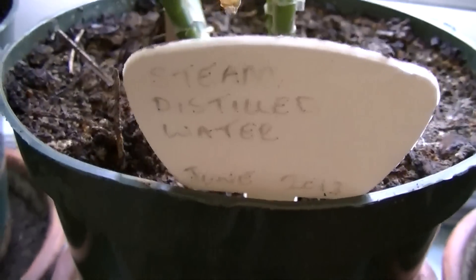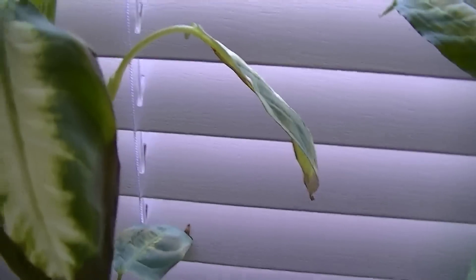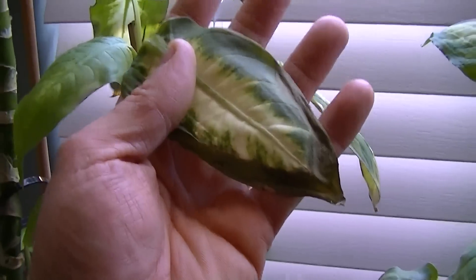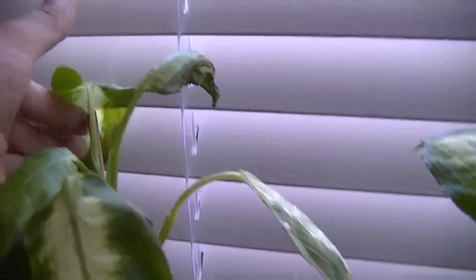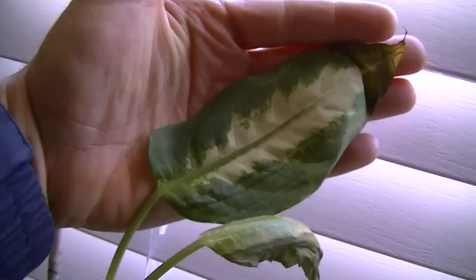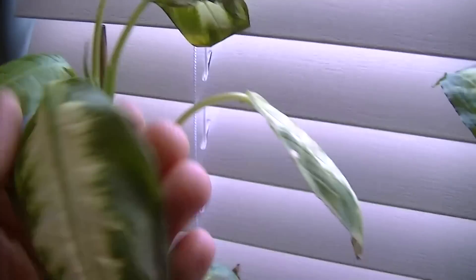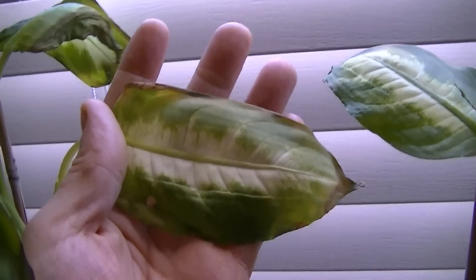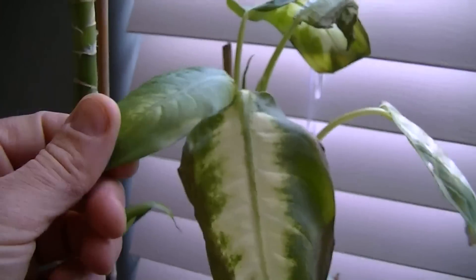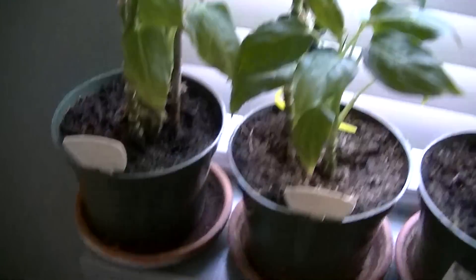The next one is steam distilled water, and you can see the leaf is actually larger with a bit more patterning — we're getting maybe a half-size Diefenbachia leaf, so it's clearly doing better. All these plants get rotated every week by 180 degrees and they also move down one position every week.